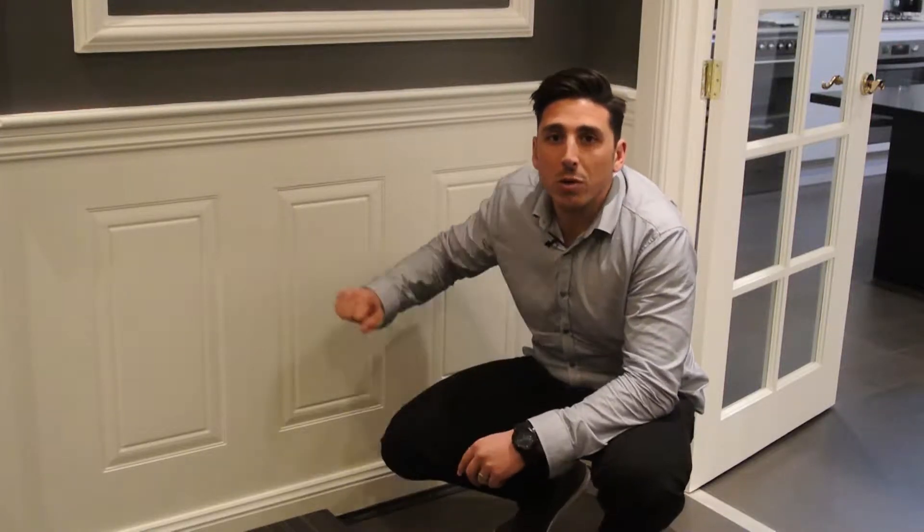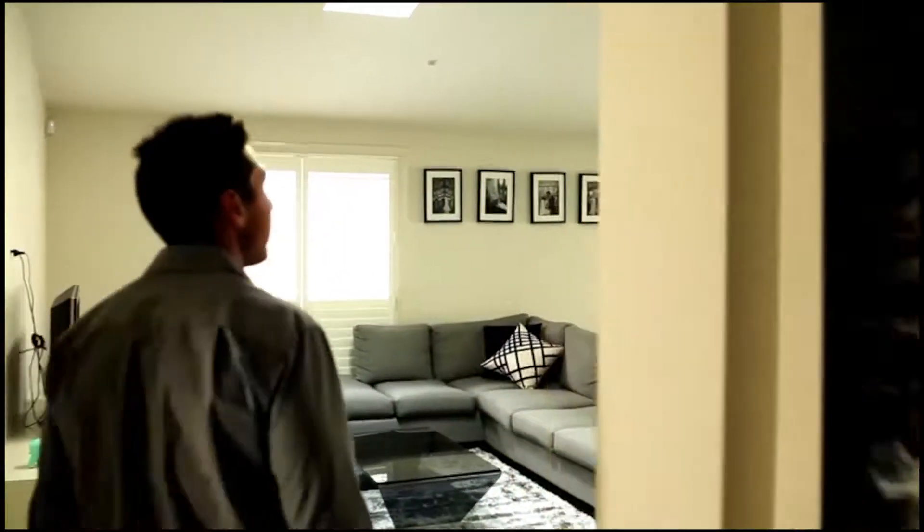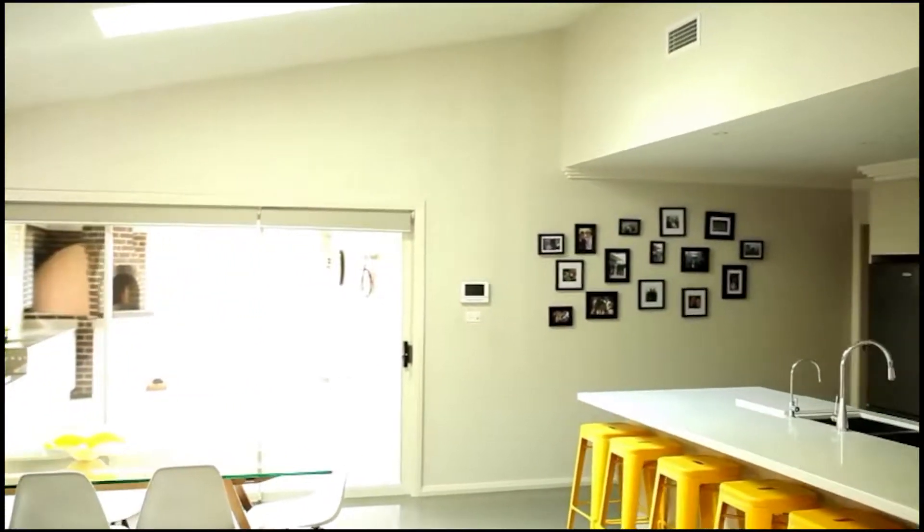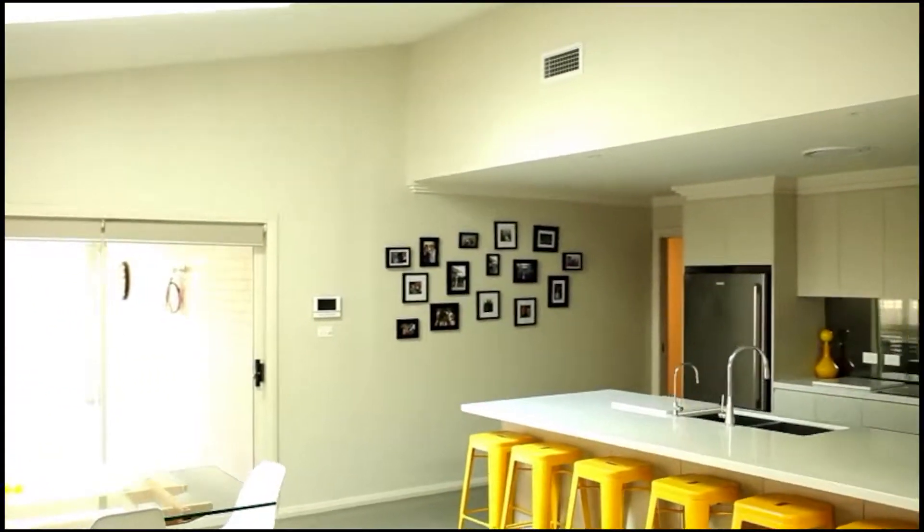On this episode, we talk wall panelling. So last week we talked about wallpaper, as in different types of covering for your house. Instead of wanting to have a feature wall in paint, you can do wallpaper. So if you missed that one, check back to last week's episode — we'll put a link around here somewhere for you to watch that.